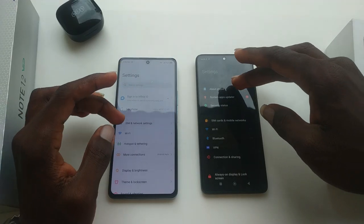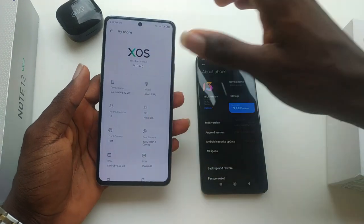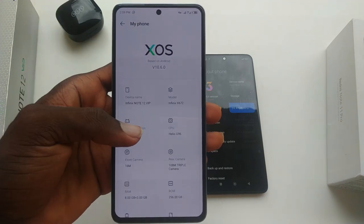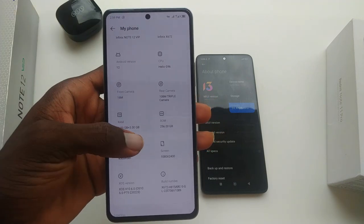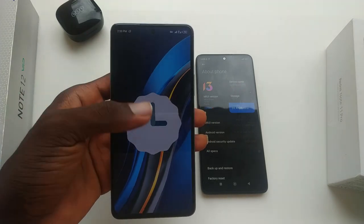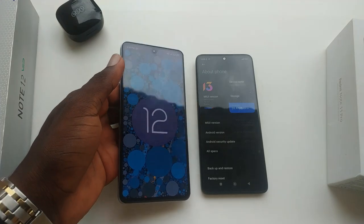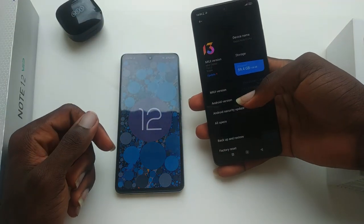For the OS and skin, the Note 12 VIP released with Android 12 and XOS 10.5. The OS has ads and bloatware — I think this comes from the skin, not Android 12 itself. Unfortunately, most of this bloatware cannot be uninstalled. On the Redmi, you get Android 11 with MIUI 13. I like the GameTuber feature on the Redmi Note 11 Pro — it's really helpful and useful for gaming.